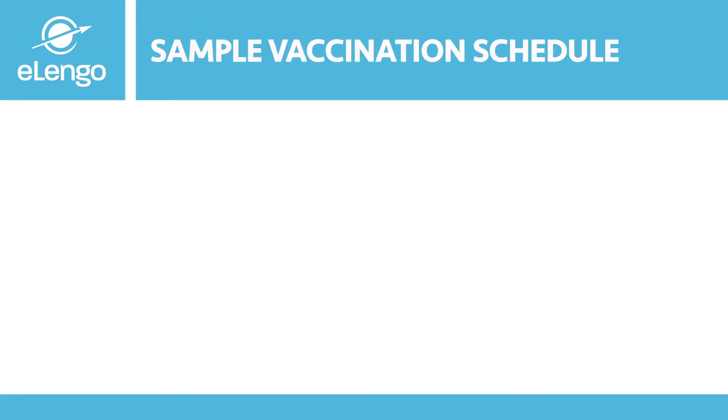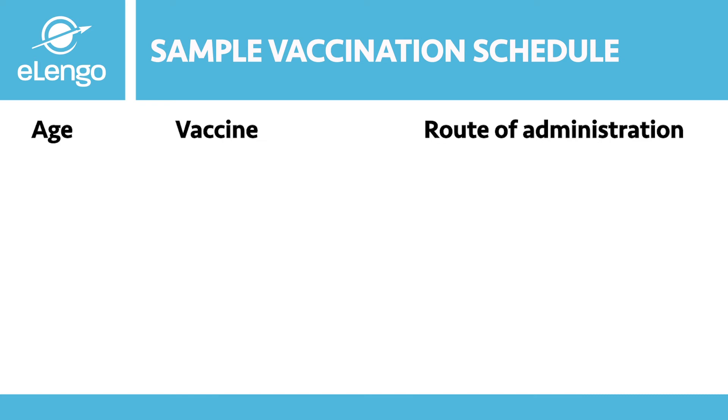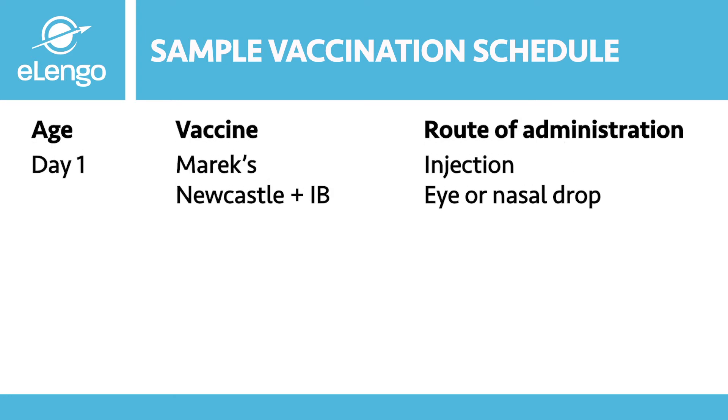Here is a simple sample vaccination schedule that can be used to vaccinate your birds even at home. We will look at the age, the vaccine, and route of administration. On day one, we have Marek's disease vaccine, given through injection. We also have Newcastle and infectious bronchitis, given through eye or nasal drops. These two vaccines are mostly done at hatcheries for commercial purposes and may be difficult to do at home with very few birds.